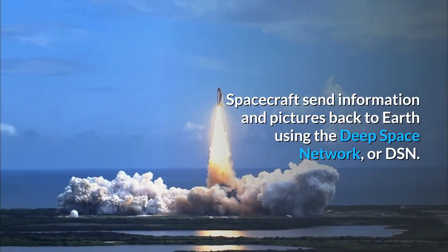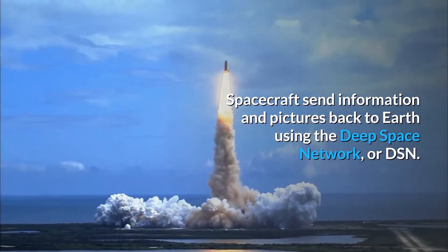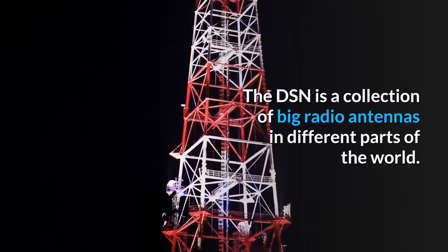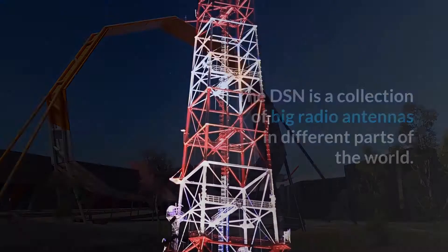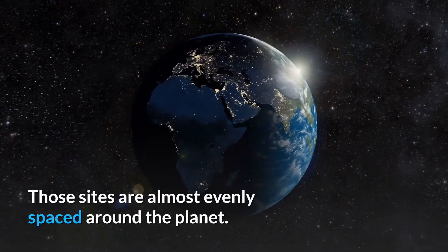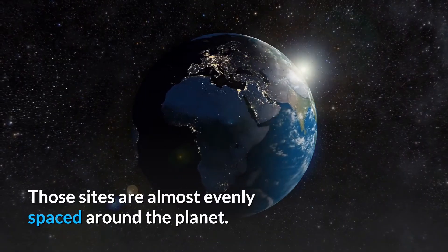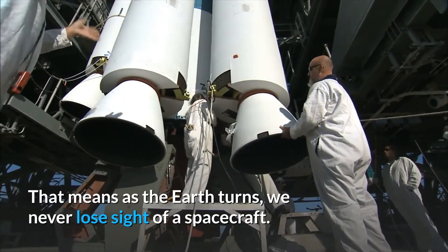Spacecraft send information and pictures back to earth using the Deep Space Network, or DSN. The DSN is a collection of big radio antennas in different parts of the world. There are DSN locations near Canberra, Australia; Madrid, Spain; and Goldstone, California. Those sites are almost evenly spaced around the planet, which means as the earth turns, we never lose sight of a spacecraft.